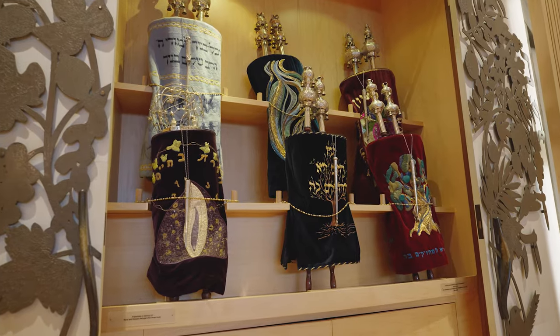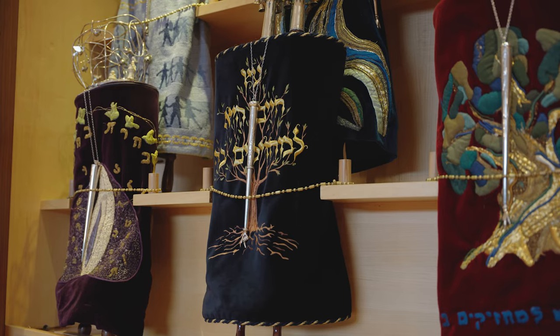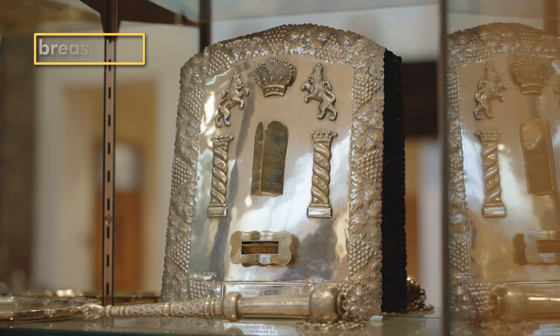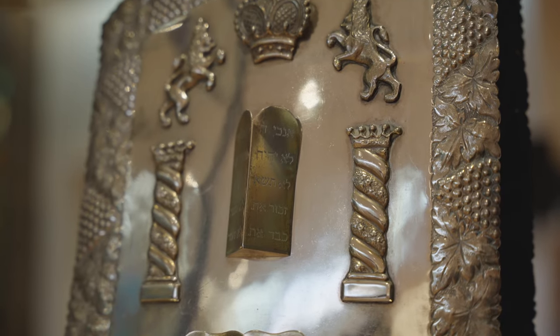The scrolls are treated with maximum respect like they're important people, and are dressed when they're not being used. They're wrapped in a cloth cover called a mantle. A metal breastplate might be hung on the front to represent the breastplate that was worn by the temple priests in Jerusalem.